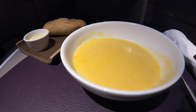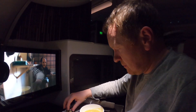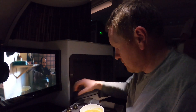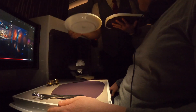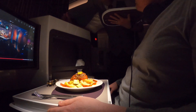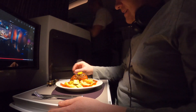To start, I had the miso corn soup. Now it doesn't look much, but it was absolutely delicious. For the main course I went with the wild boar meatballs with pasta. This probably wasn't the smartest choice for this time of night, but I just couldn't resist it.